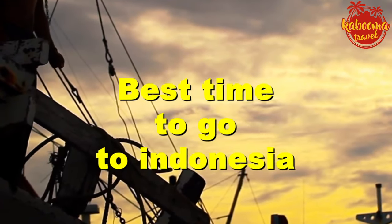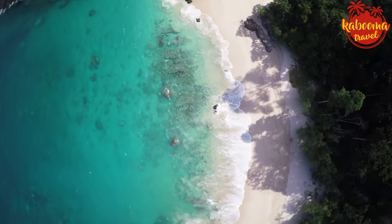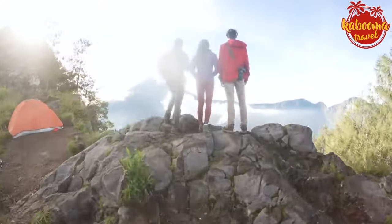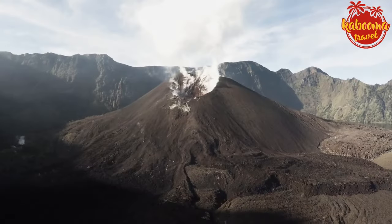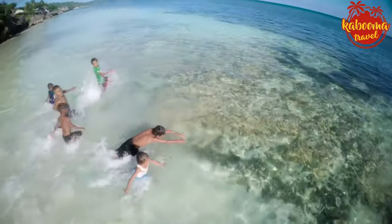Best time to go to Indonesia. Now let's embark on a tropical timeline to find out the best time to visit the enchanting archipelago of Indonesia. With its equatorial climate, Indonesia doesn't have your typical four seasons. Instead, it's split into two: the dry season and the wet season. Choosing when to visit can make all the difference in your adventure.